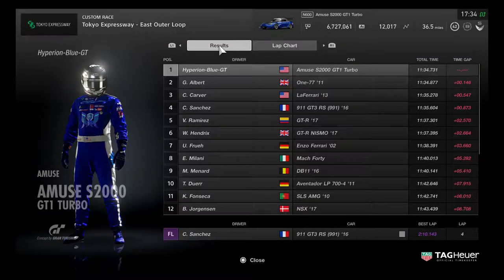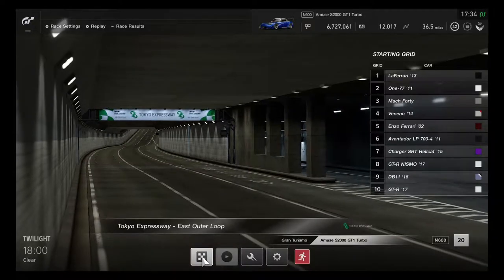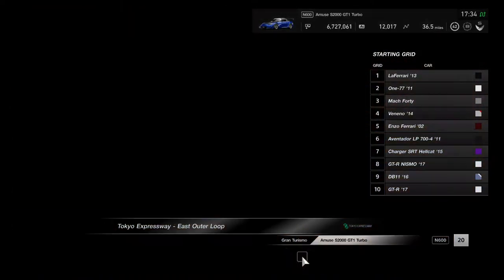That was a pretty good Amuse S2000 GT1 Turbo concept race on Gran Turismo. That was pretty amazing for having a little race. I did a good exciting run with the S2000 tuner car.